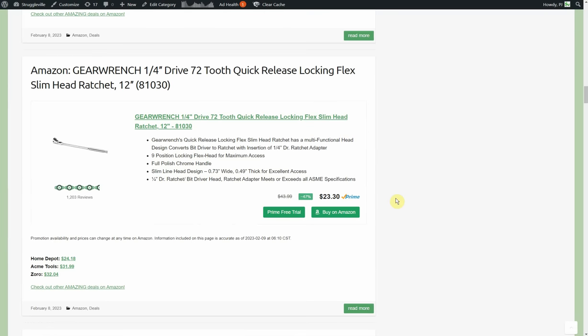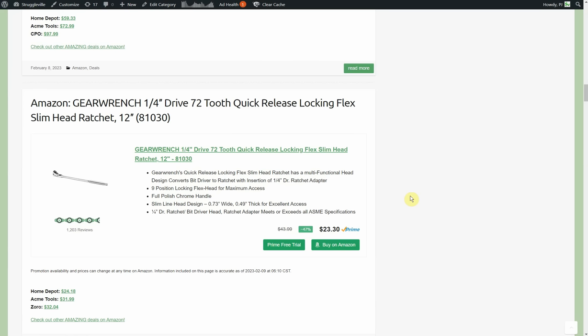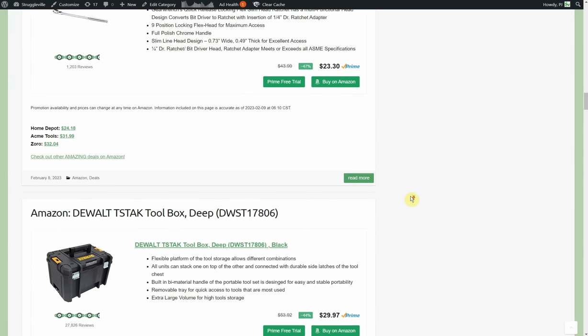Another Apex deal: GearWrench quarter-inch drive 72-tooth quick-release locking flex slim head, 12-inch — $23.30 on Amazon. Home Depot is $24.18, Acme Tools and Zoro are both $32. The locking flex head is great in tight areas where a regular handle would be in the way — being able to lock it gives rigidity, and nobody wants a floppy head. It's also a 12-inch handle, roughly twice the size of a typical quarter-inch drive ratchet. You get the long handle, locking flex head, and 72-tooth — a premium quarter-inch ratchet with a lot of additional features.